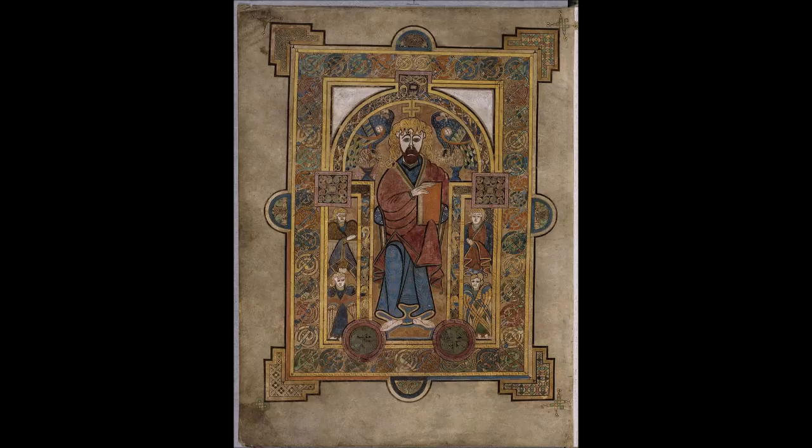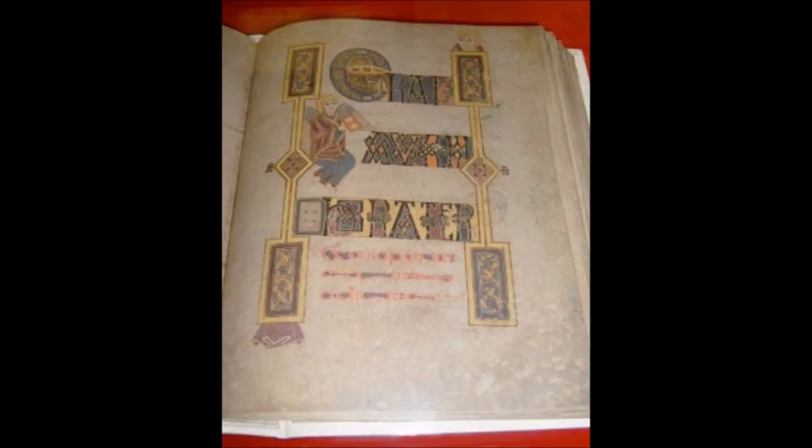The complicated knotwork and interweaving found in Kells and related manuscripts have many parallels in the metalwork and stone carving of the period. Since their rediscovery from the 19th century, these designs have had enduring popularity and are used today in jewelry and tattoos. The book had a sacramental rather than educational purpose — such a large, lavish gospel would have been left on the high altar and removed only for the reading of the gospel during mass. Its design reflects this: appearance took precedence over practicality, with numerous uncorrected mistakes in the text and chapter headings never inserted.